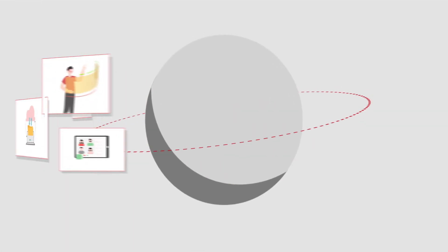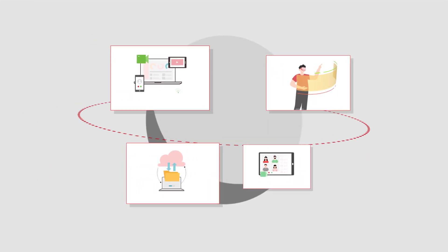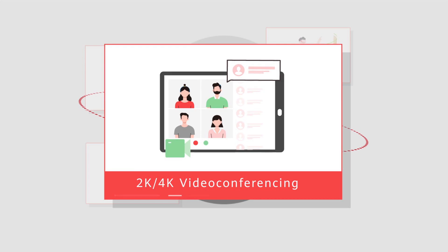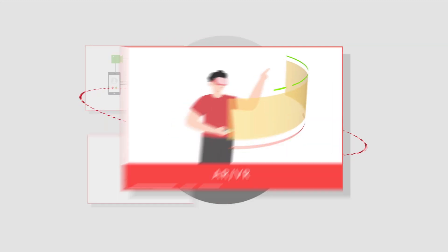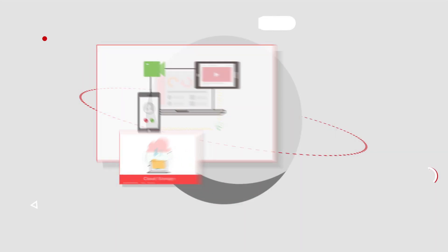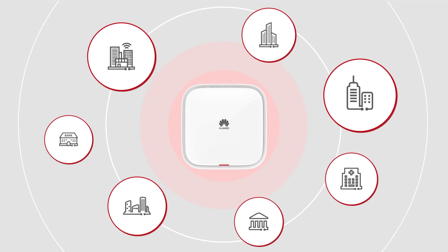The collaborative working mode enables enterprises to quickly respond to market changes by using emerging applications such as 2K or 4K video conferencing, interactive AR or VR, cloud-based file storage, and Web 2.0 Cloud OA. Enterprises are widely implementing digital office.